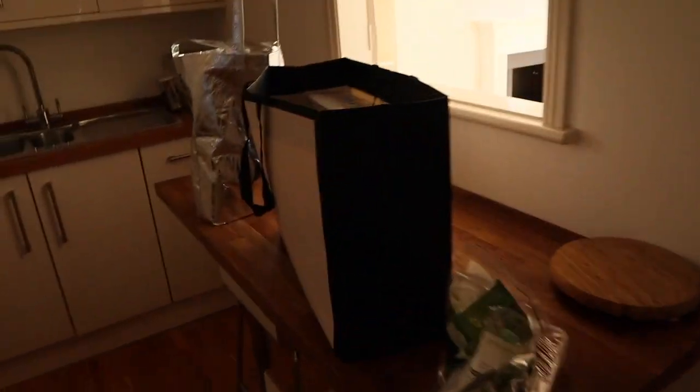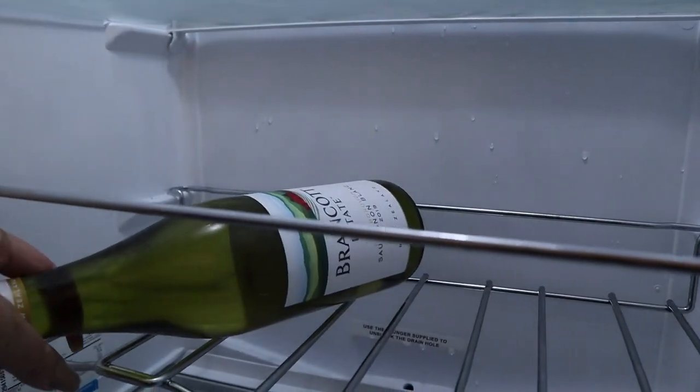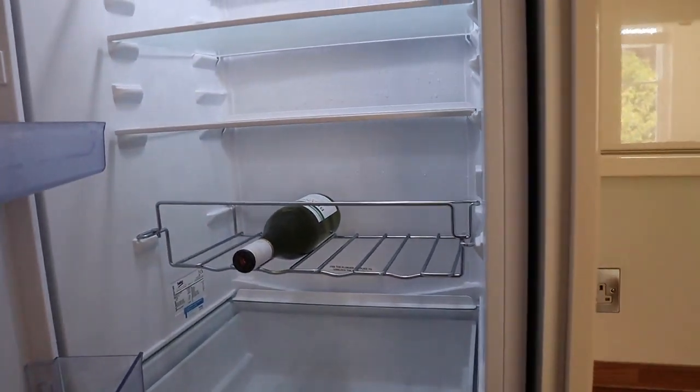Do you see how much natural light there is in here versus the other place already? I just opened up the fridge to put this away because I brought it over, and there's a little welcoming glass of white wine. How amazing is that?